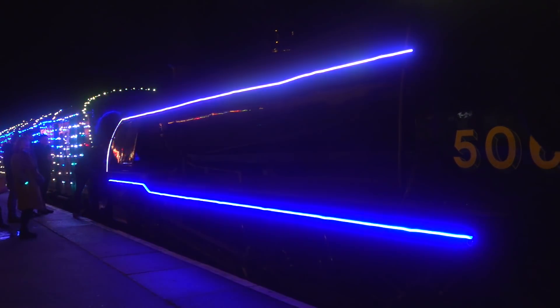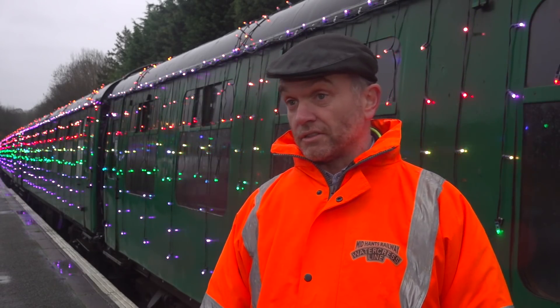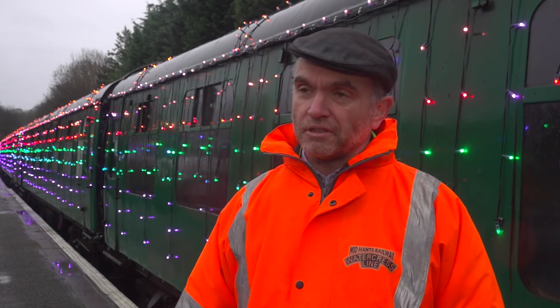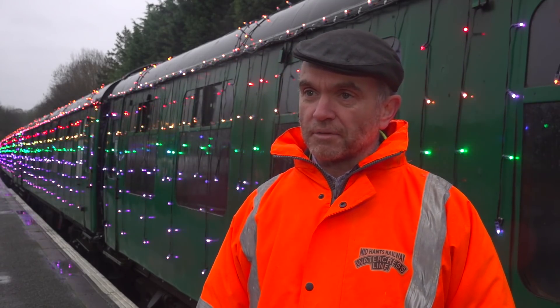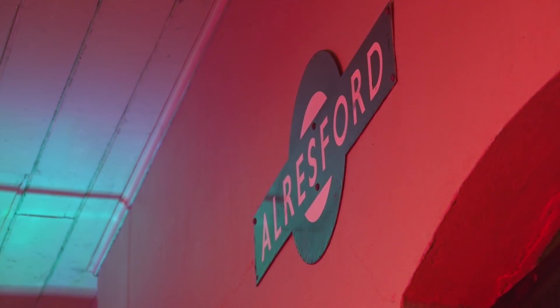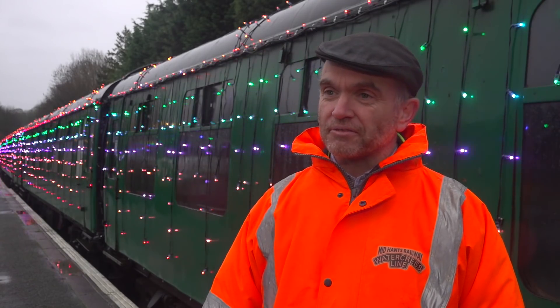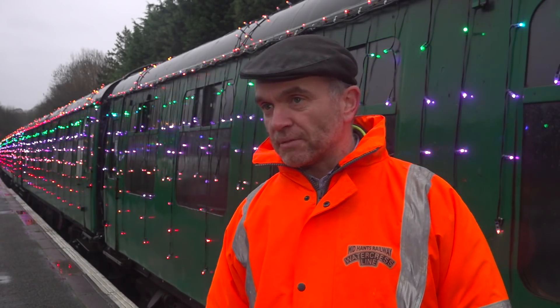We looked at other railways that have done something like this in the past, have tried to do similar things, and we looked at some of the experience of that and other places and thought about what we could do that would be a little bit more spectacular, a little bit more illuminating, and really we went from there, building up a plan to do that.